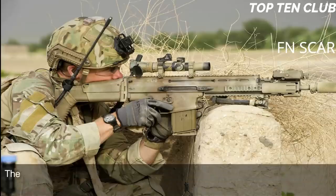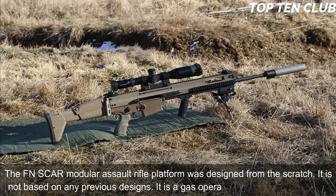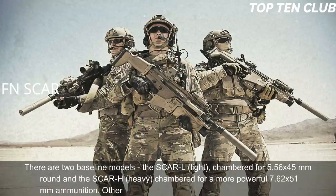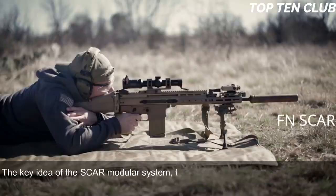The FN SCAR modular assault rifle platform was designed from scratch — it is not based on any previous designs. It is a gas-operated, selective-fire weapon. There are two baseline models: the SCAR-L (Light), chambered for 5.56x45mm, and the SCAR-H (Heavy), chambered for the more powerful 7.62x51mm ammunition. Other chamberings include the Soviet 7.62x39mm round.